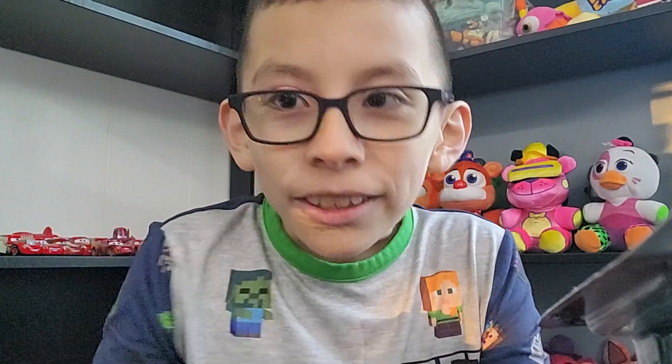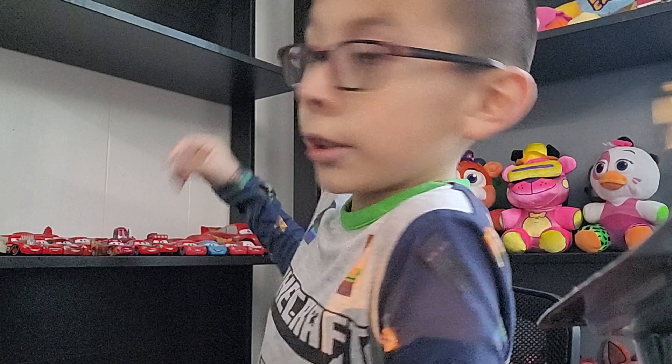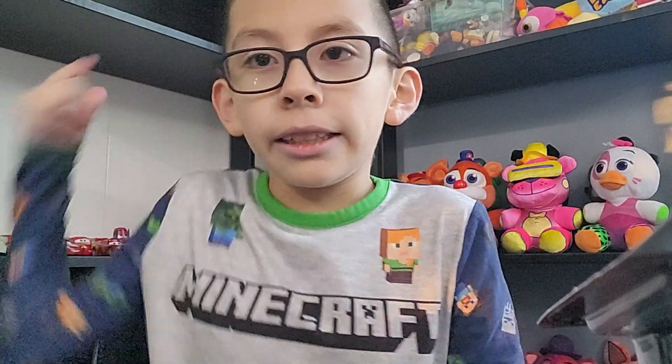Hi guys, welcome back to another video of Sandy's show. And if you're wondering, this is my new setup. Here's my FNAFs, here's the Pilots and Freddys, and then here's my Lightning McQueens or Disney Cars. There's some more here, but they're so tiny that you can't even see them.